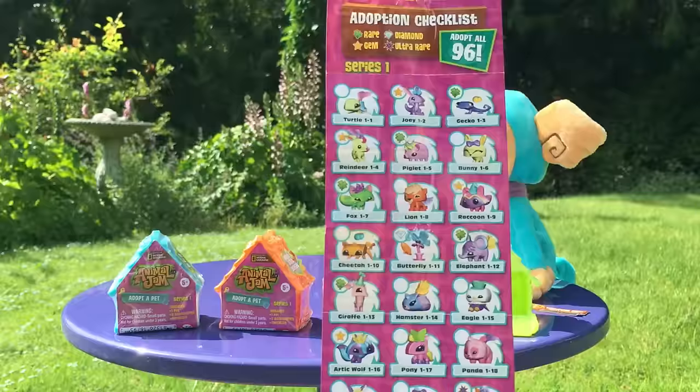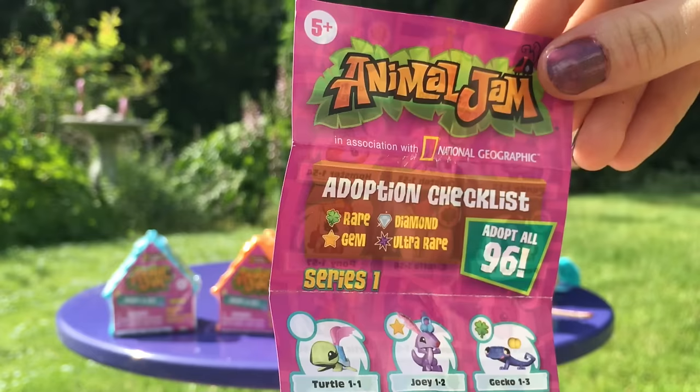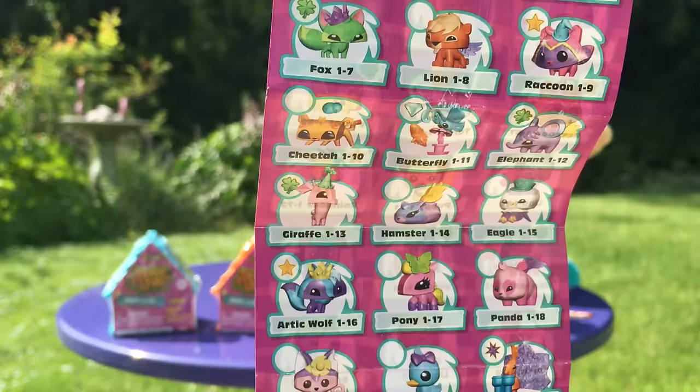Does that mean we're going to get more series? That's a lot of pets. And as you can see, some come as rare, gem, diamond, and ultra rare. Oh my goodness, that's a lot of pets to collect.